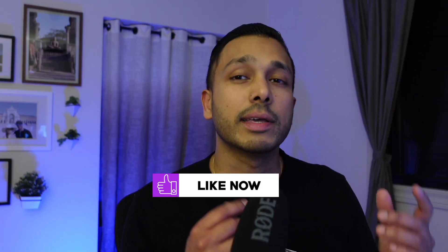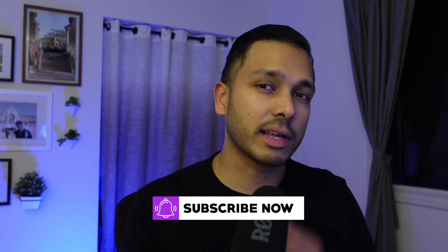I also have tons of other Repurpose.io videos, including a review and tutorials, so check out the channel for those if you want help using the tool as well. If you found this video helpful, give me a like and consider subscribing to the channel. Thanks for watching, and I'll see you in the next video. Take care.